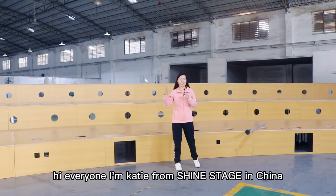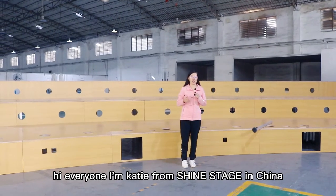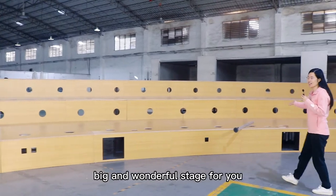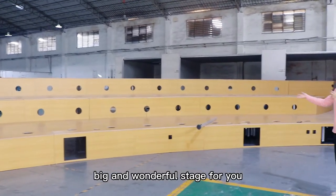Hi everyone, I'm Katie from Shawnee Stage in China. This time we introduce these customers' big and wonderful stage for you.